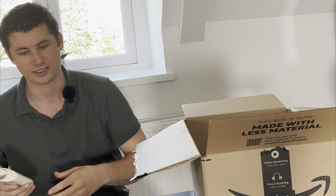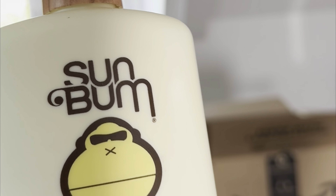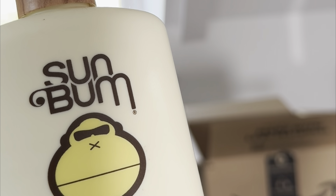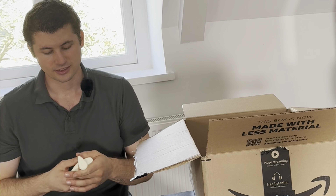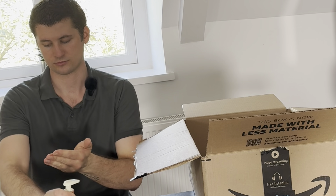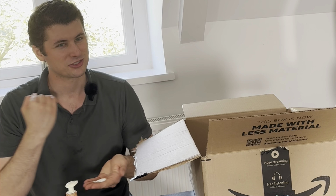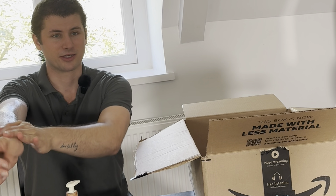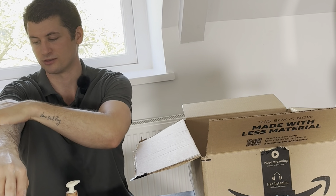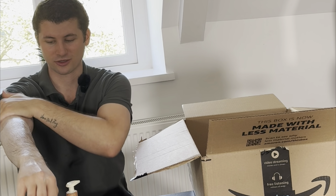Next up we have the Sun Bum sunscreen — it's a moisturizing lotion broad spectrum SPF. I'm excited to try this out. It smells like a tropical vacation. I'm not so sure how I feel about fragrances in products, because I'm here for the product, not for the smell. But I do get sunburned very easily.